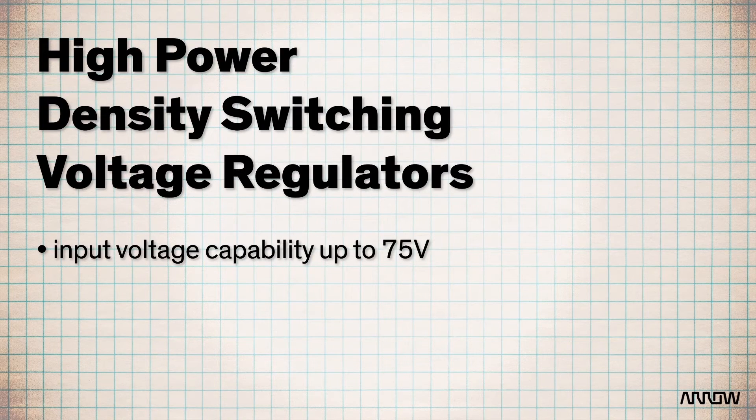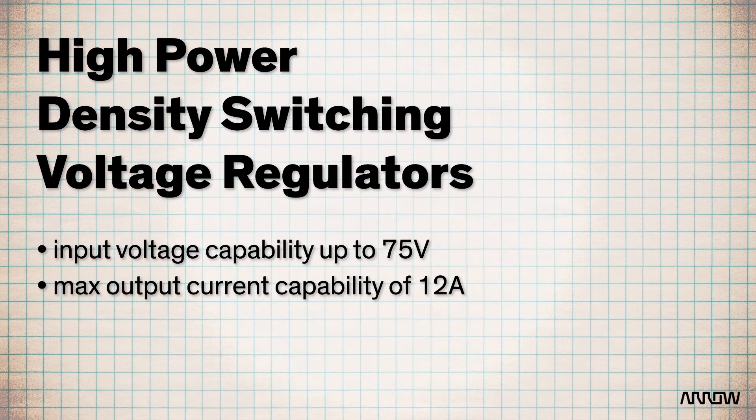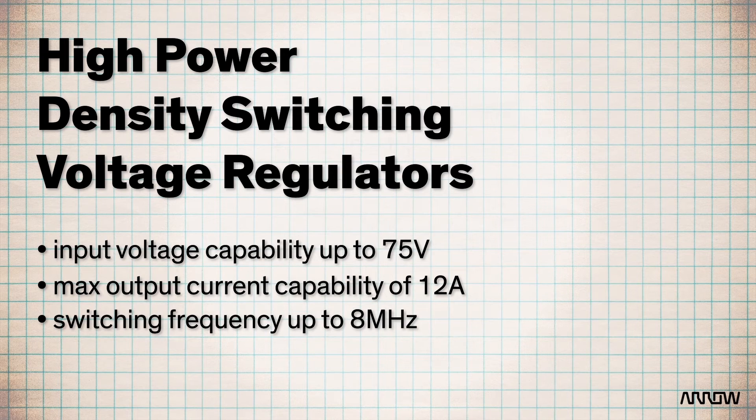With a portfolio that offers input voltage capability up to 75V, maximum output current capability of 12A, and a switching frequency up to 8MHz, Microchip's offering of switching voltage regulators covers a wide range of power management applications. Combined with space-saving MLF packaging and very high power density, they're cost-effective as well.